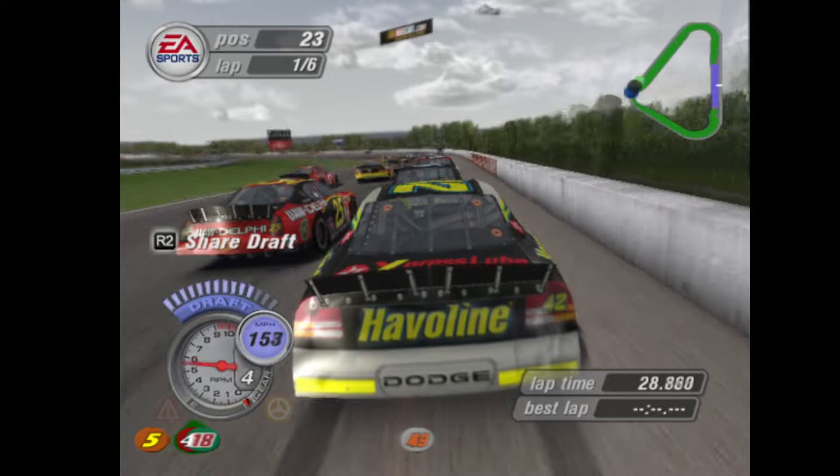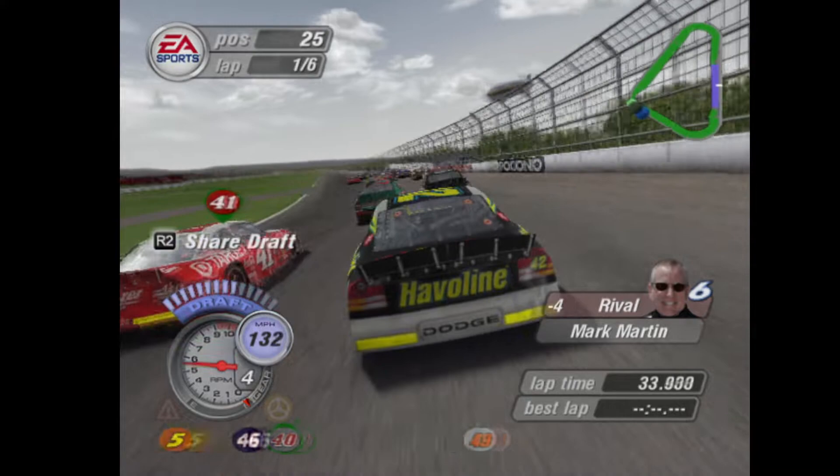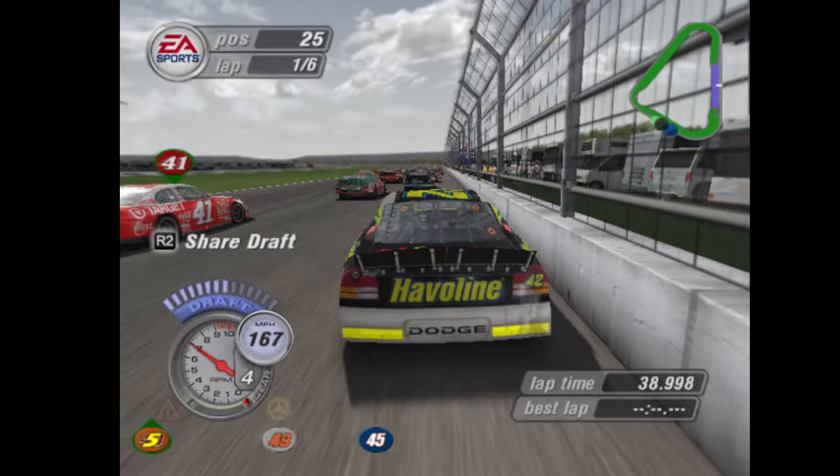You're clear. Number 41 wants to get by you. Number 18, now look — settle down. We're down in the spot, keep making it.